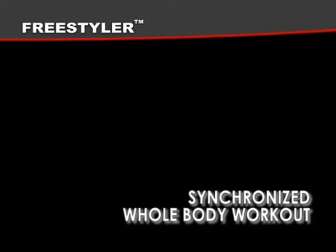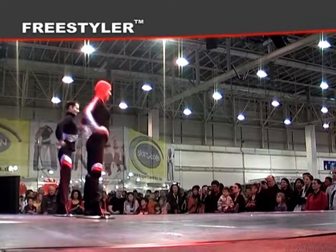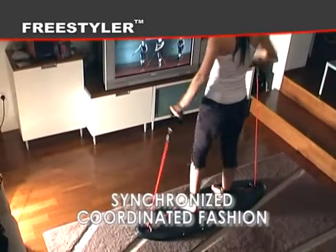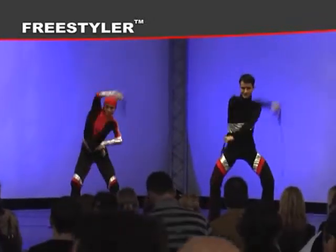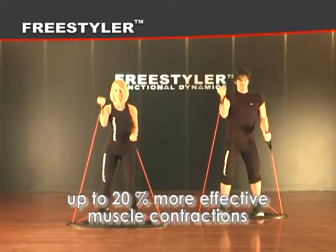Factor two: synchronized whole body workout. All the workouts are designed in a way which forces muscles to work in synchronized and coordinated fashion. This promotes much higher muscle innervation and up to 20% more effective muscle contractions.